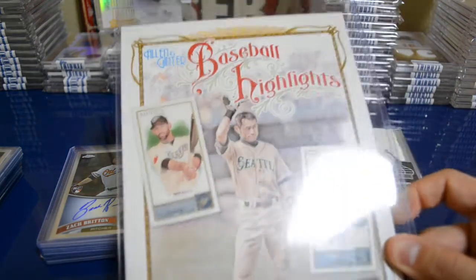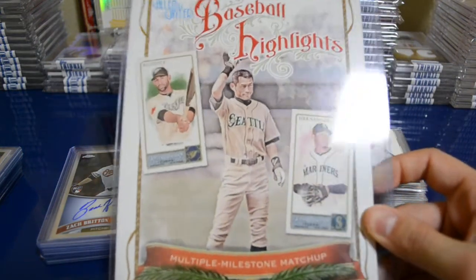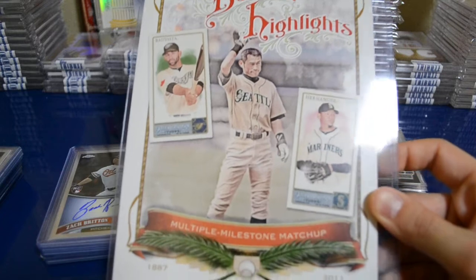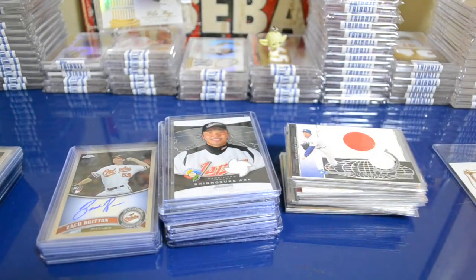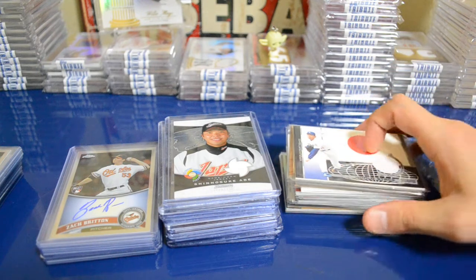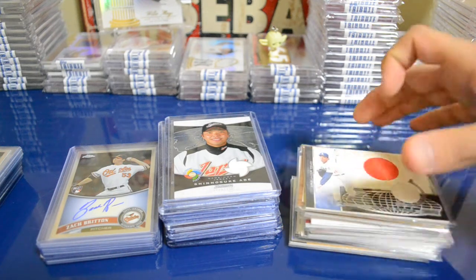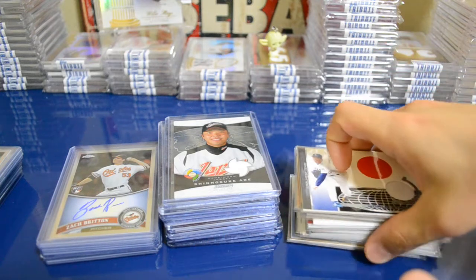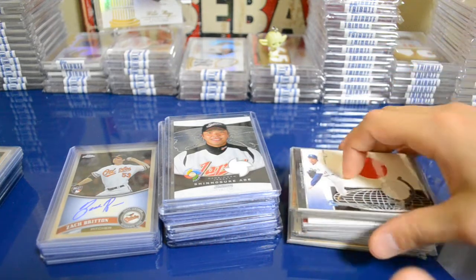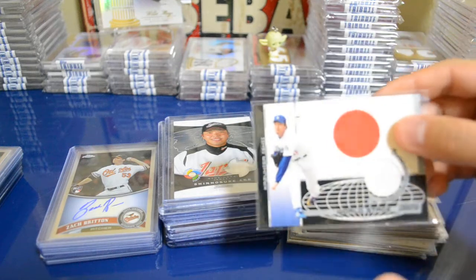I got this cool 2011 Allen and Ginter cabinet box topper with Ichiro on it — pretty cool. There's another one I'm still keeping an eye on, but the seller won't budge on the price. Anyway, let's get into the cards — obviously a lot of Japanese cards, but I've got some pretty cool other stuff in here too.